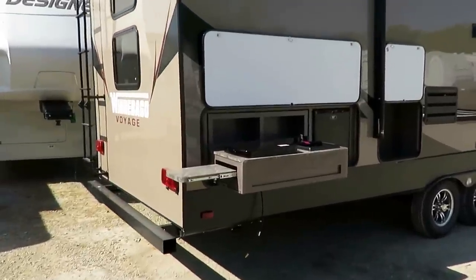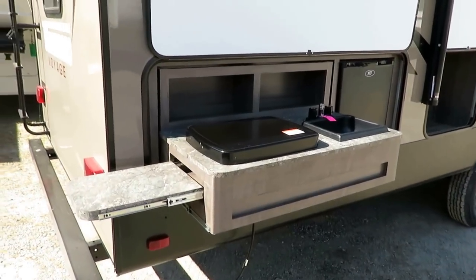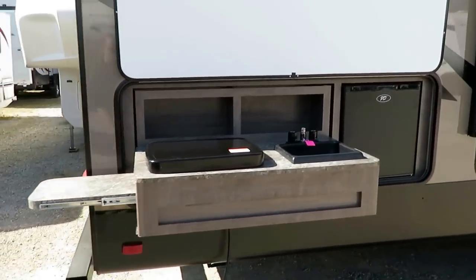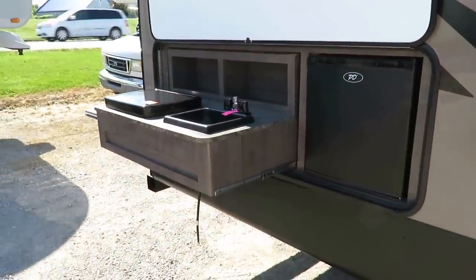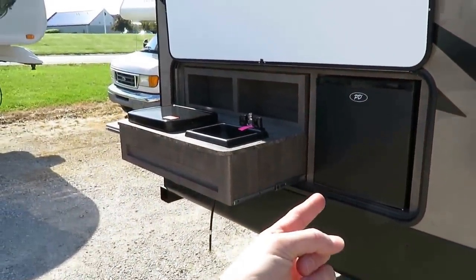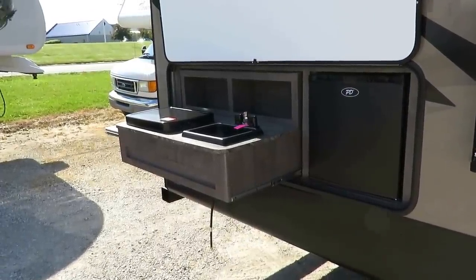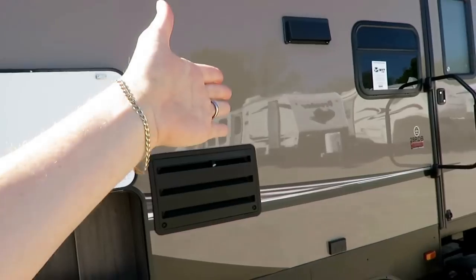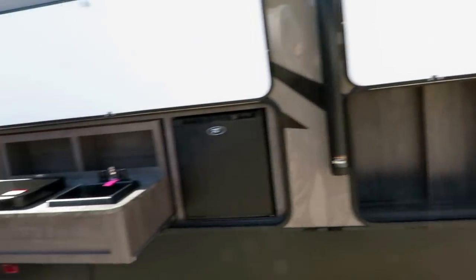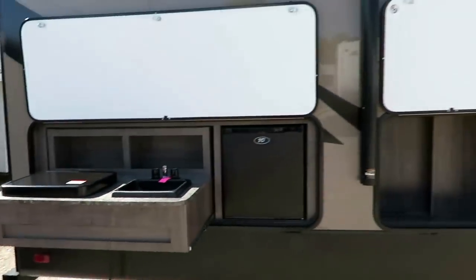This is an outside kitchen model, and if you've never had one, you're going to love it. You don't realize how much you're going to use it. If nothing else, then for this mini fridge over here — you're going to be in and out of that thing all the time. The refrigerator is one of the two main things, with the toilet being the other, where people, especially kids, are in and out of the camper constantly. Having a fridge out here so you're not tracking the great outdoors into your great indoors is such a benefit. Plus the cook station and the extra countertop space.